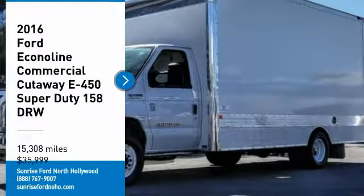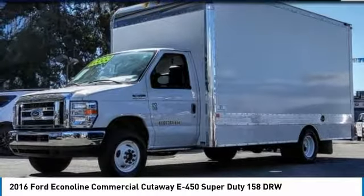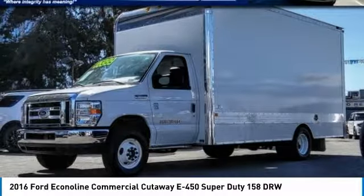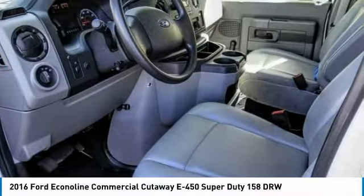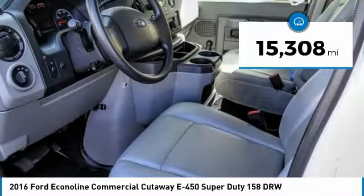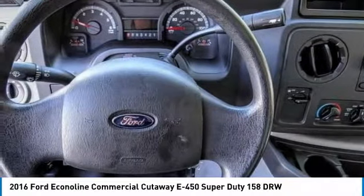Sunrise Ford North Hollywood, proudly serving North Hollywood, Los Angeles, San Fernando Valley, Glendale, Burbank, and surrounding California locations. This white 2016 E-450 commercial cutaway is equipped with a 10-cylinder engine, 6.8 liter, 415 automatic transmission.